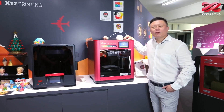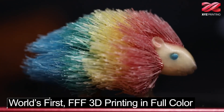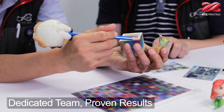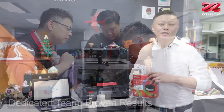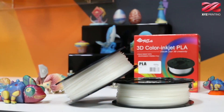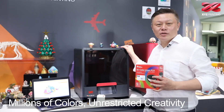Three years ago, XYZ Printing started thinking: why can 3D printers only print model objects in one color? Why can't they do full-color printing? To make 3D printers colorful, their engineers spent three years developing a special formula of 3D color inkjet PLA and also CMY ink cartridges. With their free software XYZ Makers and color slicing, you can have your 3D printer produce full-color prints.